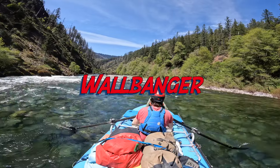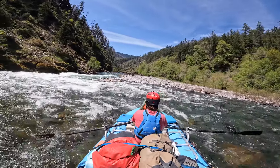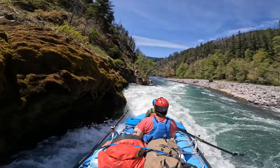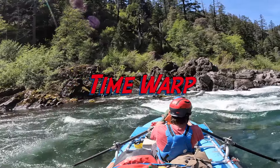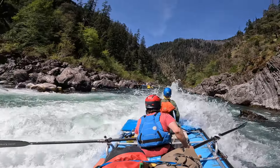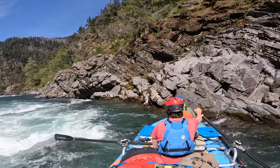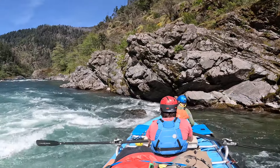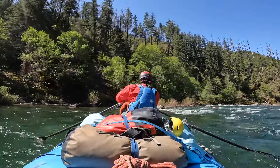We camped at Pine Flat that night and on Day Two we went down to Deadman's Bar. There are two rapids in this section. The first is Wall Banger — named because you can bang into the wall. It's tricky; I lost an oar here but didn't hit the wall. Losing an oar handle-forward is bad form. This is the bottom of Time Warp, the other big rapid in this section. There's a tight line right of the hole, left of a rock — you have to go between the hole and a rock. It comes up on you quickly after a really slow section above.